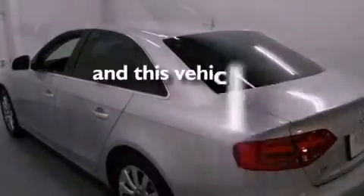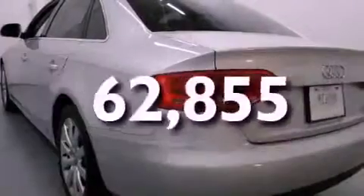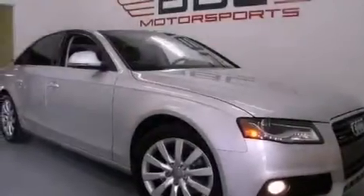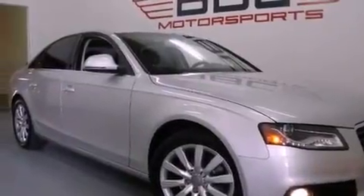This vehicle has fewer than 63,000 miles on the odometer. With an EPA estimated rating of 27 miles per gallon on the highway, this automobile is clearly a fuel-efficient choice.